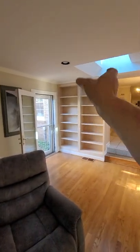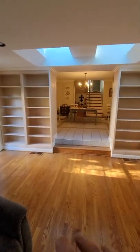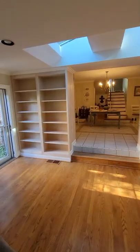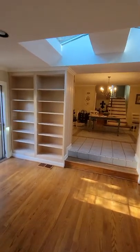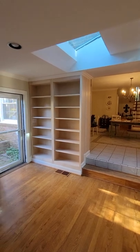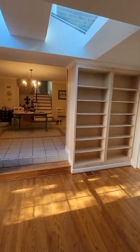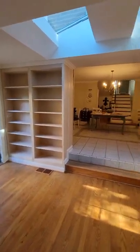None of these shelves were here before — it was just two columns, so that sound would resonate through the entire house. Now that we have these bookshelves in here, which are sandwiched in between the acoustic panels, just having these shelves makes a big difference, according to my customer.